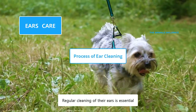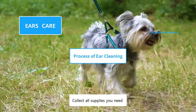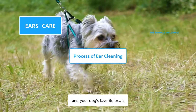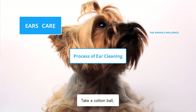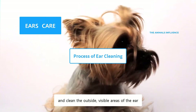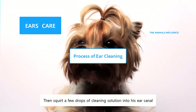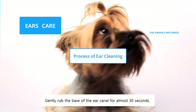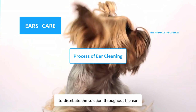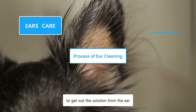Regular cleaning of their ears is essential to prevent infection and other ear problems. Collect all supplies you need, such as cotton balls, ear cleaning solution, towels, and your dog's favorite treats. Take a cotton ball, dip it in the ear cleaning solution, and clean the outside, visible areas of the ear. Then, squirt a few drops of cleaning solution into his ear canal. Gently rub the base of the ear canal for almost 30 seconds to distribute the solution throughout the ear. Let go of his ear, and your dog will shake his head to get out the solution from the ear.